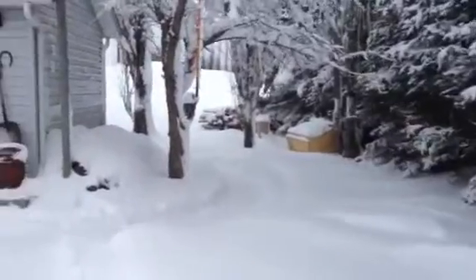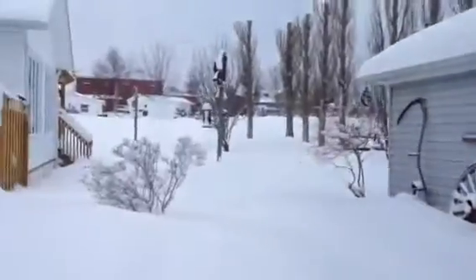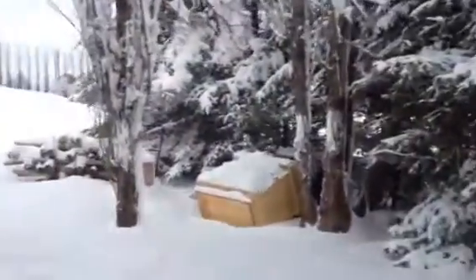Let me take you around the yard here. I'm kind of sick and tired of snow but we're gonna take it this drive.